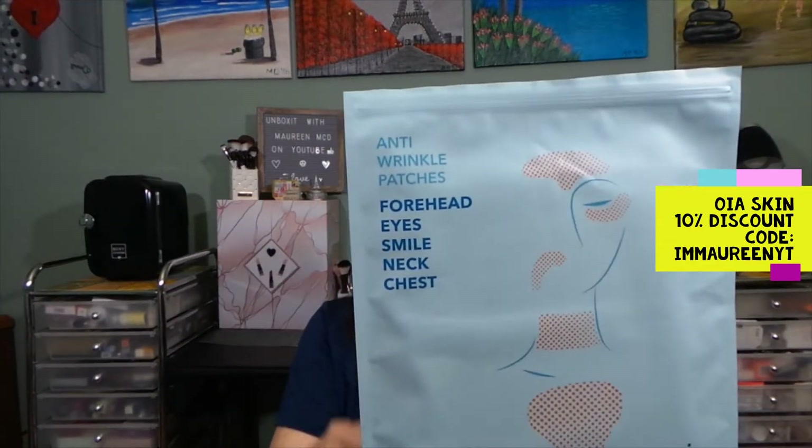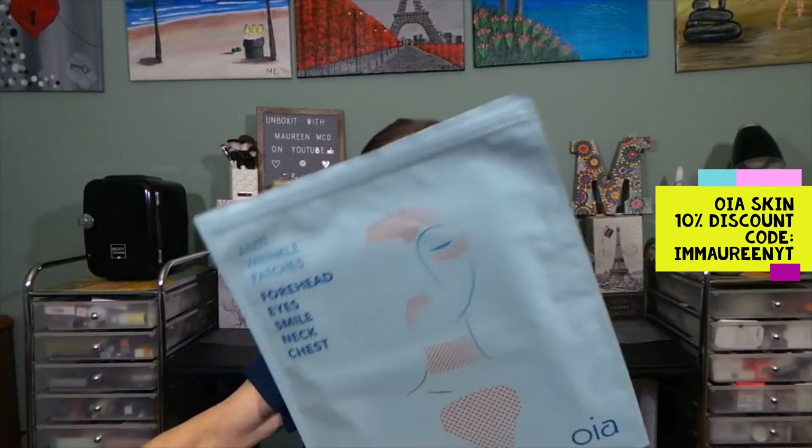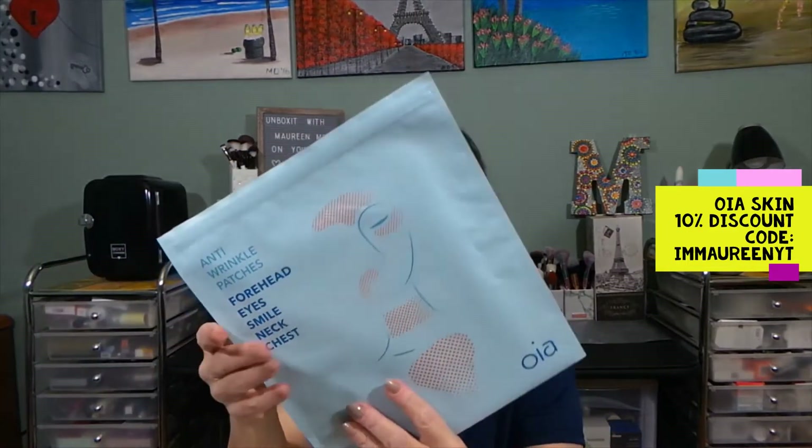I'll show you the package. I did cut the top so that I can easily get into it. Here's the back of the package. So you have one forehead patch, four eyes and smile patches, one neck patch, one chest patch — all in one, seven patches included in the package.